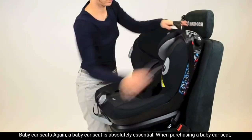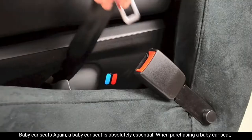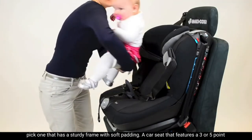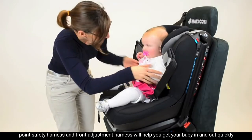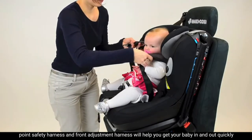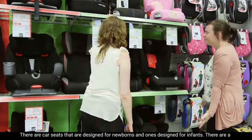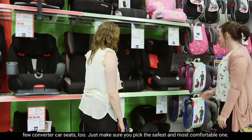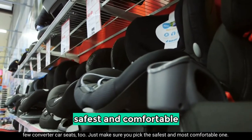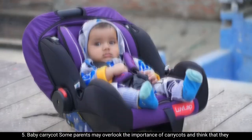Number four: baby car seats. A baby car seat is absolutely essential. When purchasing one, pick a seat with a sturdy frame and soft padding. A car seat featuring a three or five-point safety harness with a front adjustment harness will help you get your baby in and out quickly. There are car seats designed specifically for newborns, ones designed for infants, and a few convertible car seats too — just make sure you pick the safest and most comfortable one.